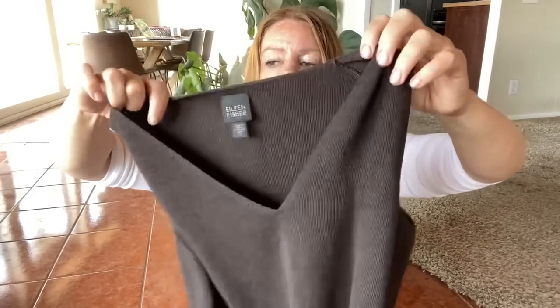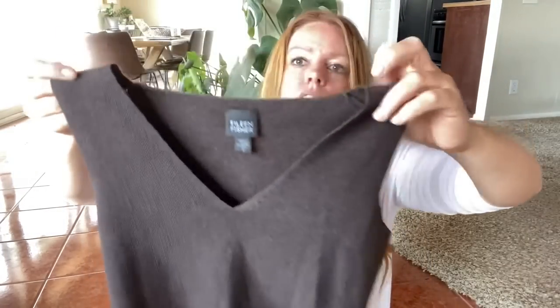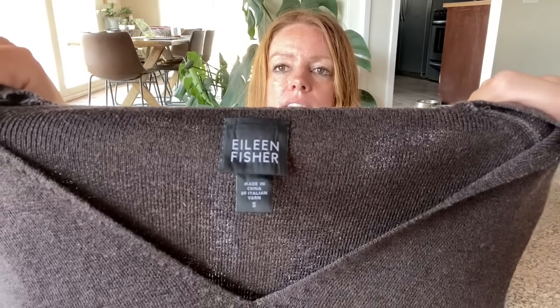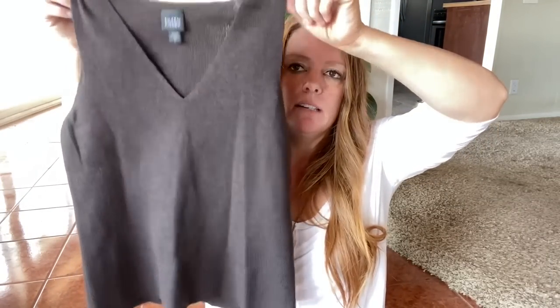Here's the other Eileen Fisher brown item — this is a knit top, another great layering piece. This is not the same owner because the other one was a size XL and this is a size small with a newer Eileen Fisher tag. Nice little knit V-neck top — probably about $25 for that as well.